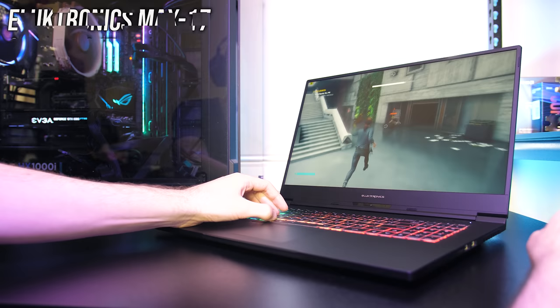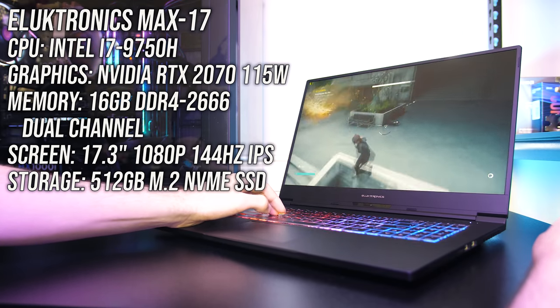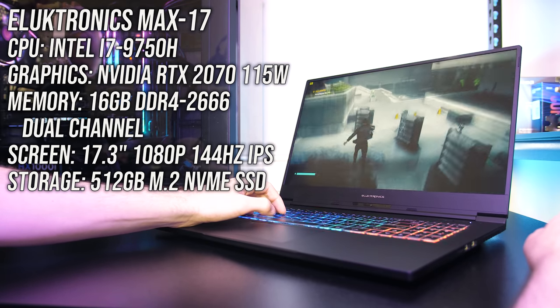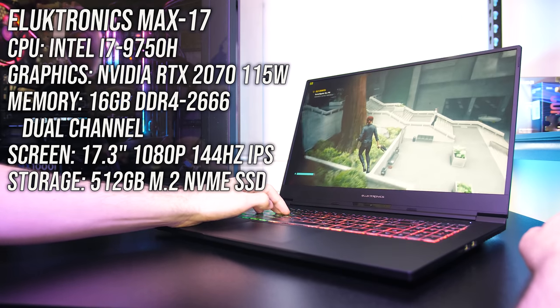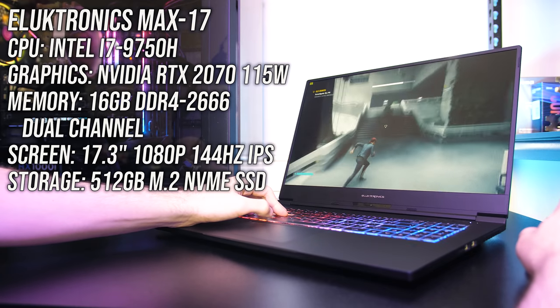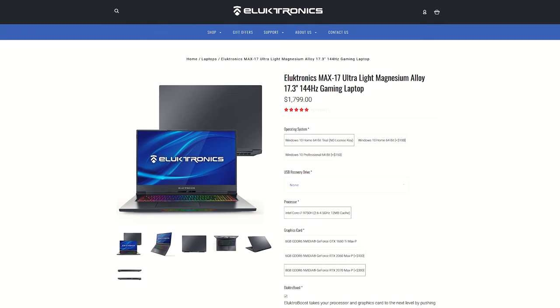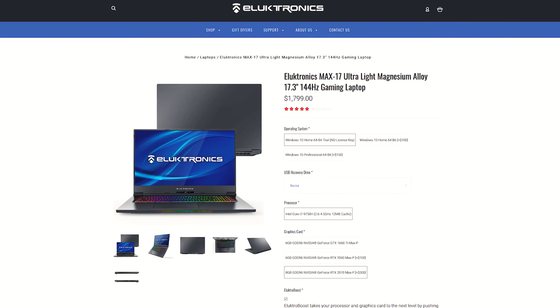My configuration of the Electronics Max 17 has an Intel i7-9750H CPU, Nvidia RTX 2070 graphics — there's no Max-Q here — 16GB of memory in dual channel, and a 17.3 inch 1080p 144Hz screen. You can change the specs a bit when ordering; it's also available with GTX 1660 Ti or RTX 2060. You can find updated prices linked in the description.